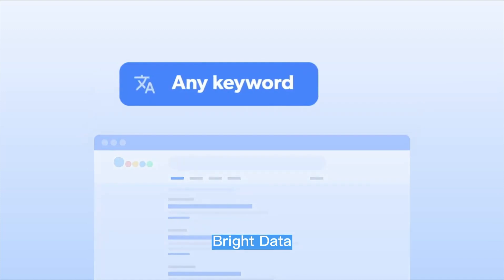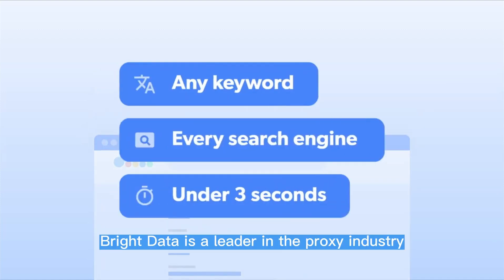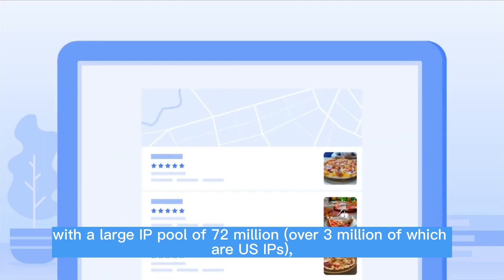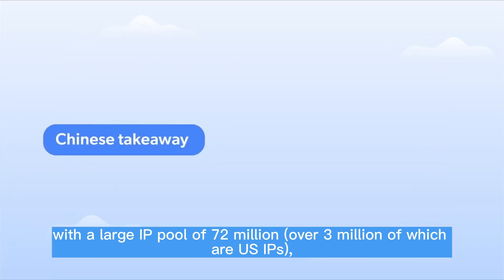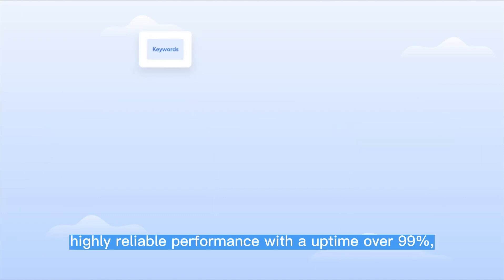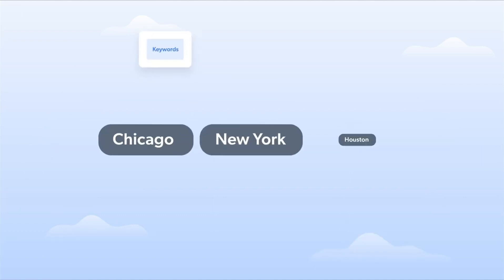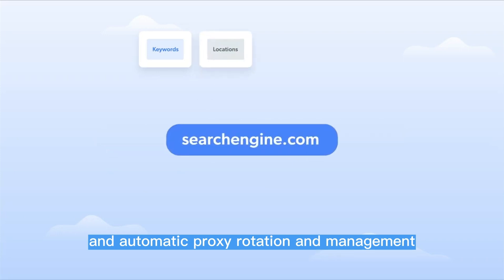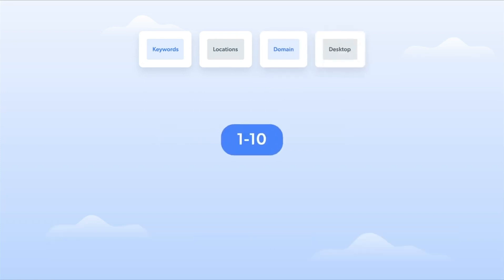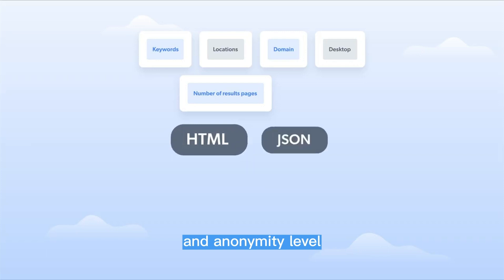Bright Data is a leader in the proxy industry, with a large IP pool of 72 million, over 3 million of which are US IPs, advanced data collection technology, and highly reliable performance with an uptime over 99%, and automatic proxy rotation and management. It allows users to customize their proxy settings to fit their specific needs, such as location, connection type, and anonymity level.